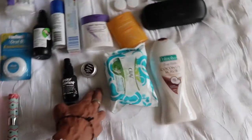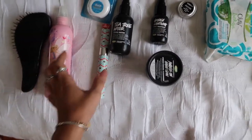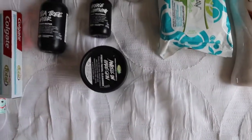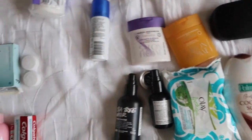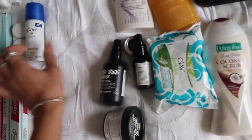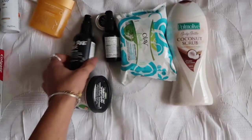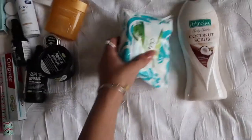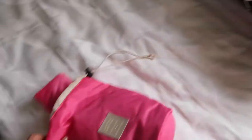This is all my toiletry stuff: brush cleaner, toothbrush, toothpaste, floss, spare contacts, contact solution, deodorant, shampoo and conditioner, toner, cleanser, moisturizer, face wipes, body wash, and spare glasses. I'm putting all of that into this little bag. I swear my makeup and toiletries weigh 30 kilos alone.